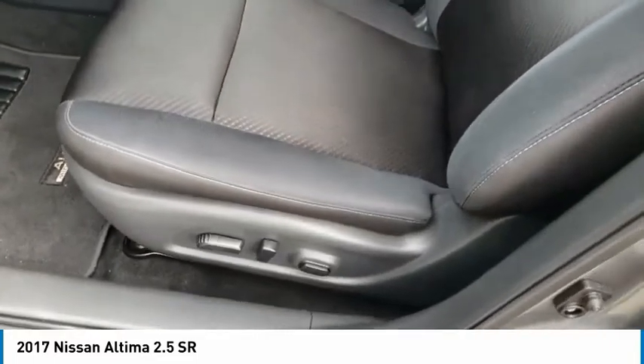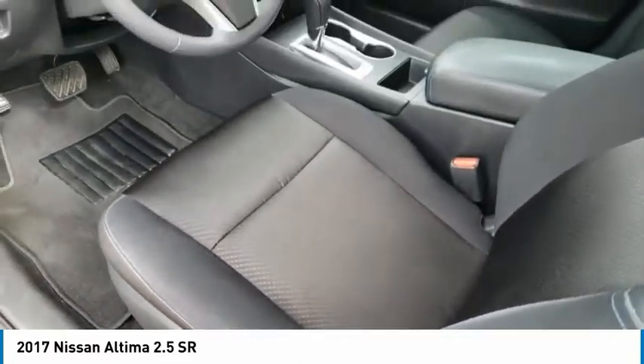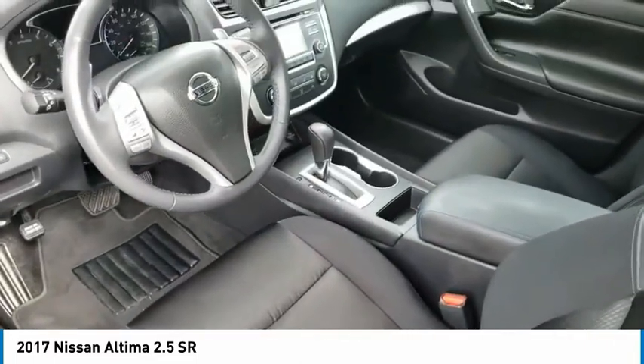Remote keyless entry, fog lights, four-wheel disc brakes, speed control, splash guards, rear window defroster.